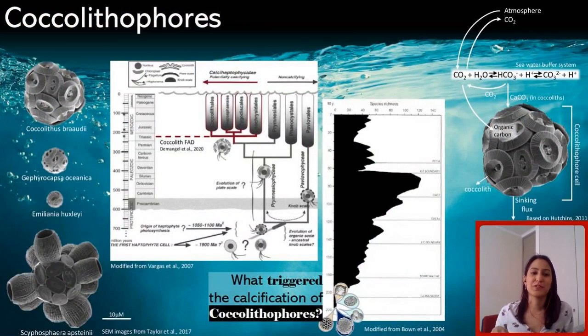Coccolithophores are single-cell haptophyta algae characterized by being covered in calcite plates. They are tiny, up to 100 micrometers, but vary greatly in morphology and size. While haptophytes have a long history as non-calcifying phytoplankton spanning hundreds of millions of years, coccolithophores are believed to have started calcifying in the late Triassic, establishing what is known today as the pelagic carbonate factory.